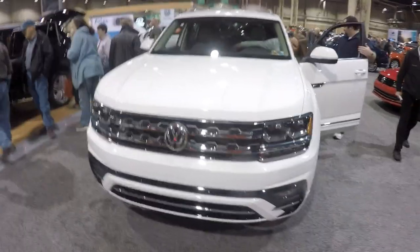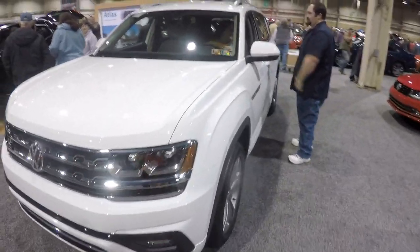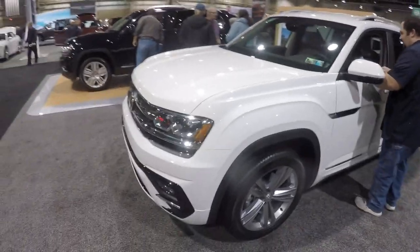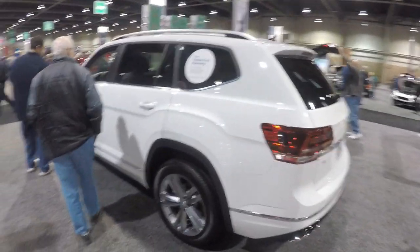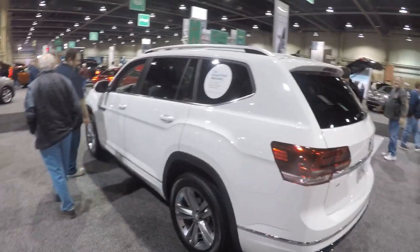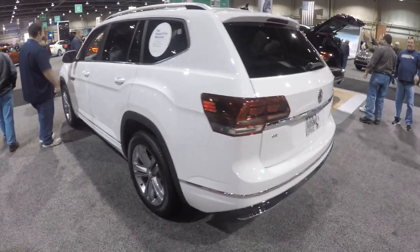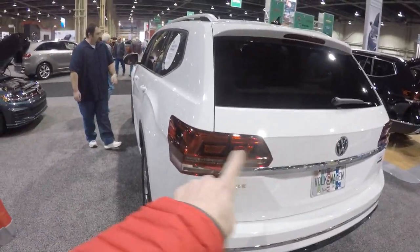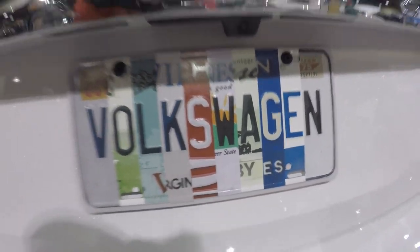Here's a Volkswagen Atlas — Volkswagen's first three-row SUV — and man it is big. I mean huge. It looks like a bargain Audi Q7. It looks as big as that, but I really like the design of the LEDs there. It's a pretty cool license plate too.